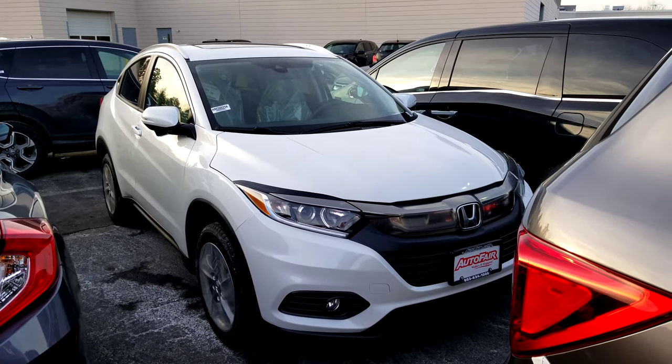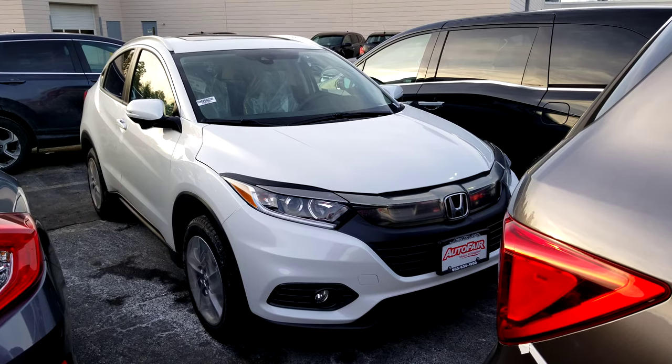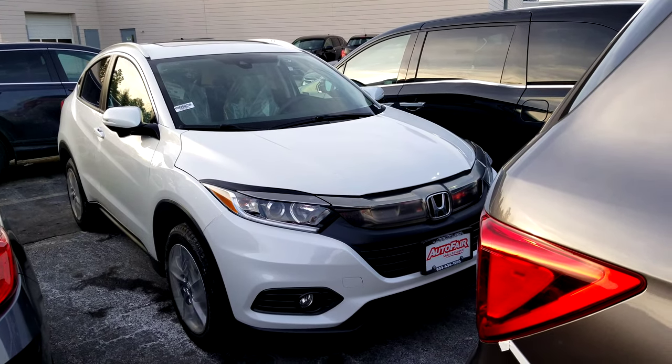Hey Joe, Dan Griffith from Model 4 Honda. Here's the 2019 Honda HR-V EX you inquired about. I'll do a quick little walk around the vehicle and show you some of the features.